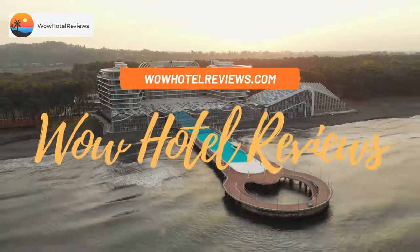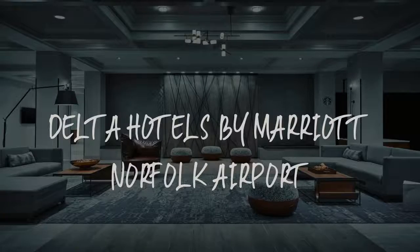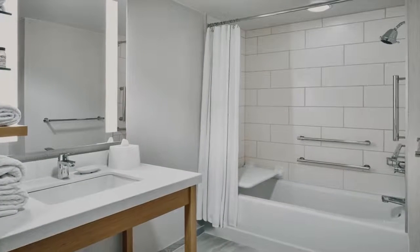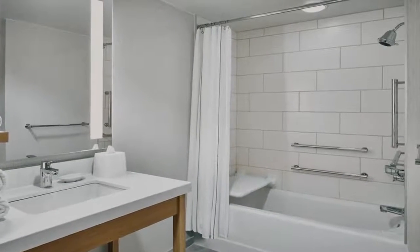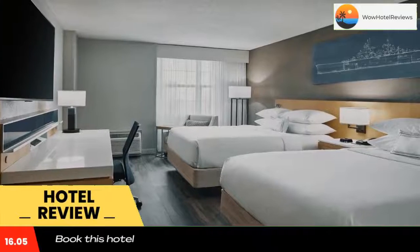Hello guys, welcome to Wow Hotel Reviews. Today I am reviewing Delta Hotels by Marriott Norfolk Airport. It's a four-star hotel. Please use our Booking.com link in the description to book the hotel and get special pricing.